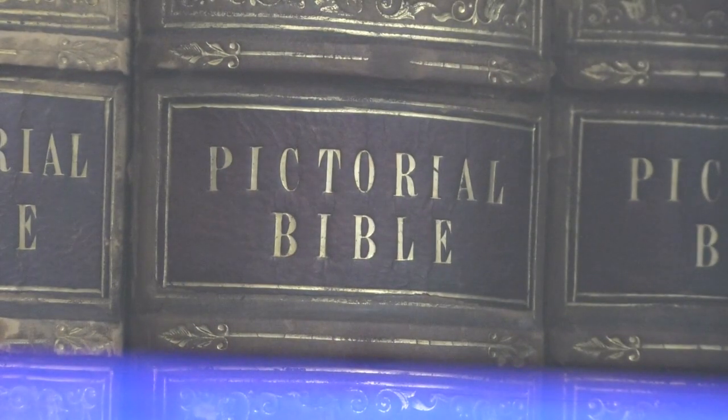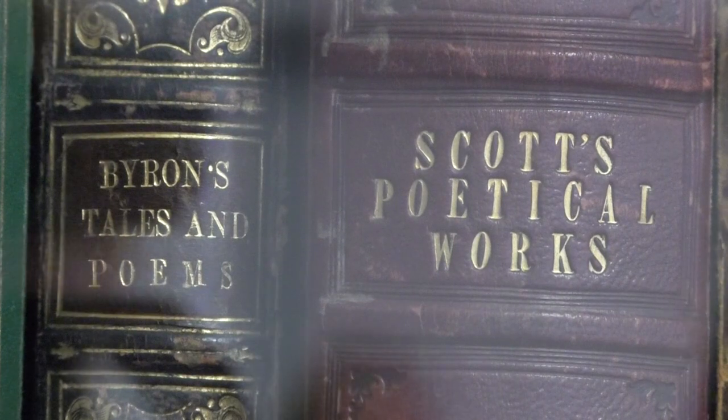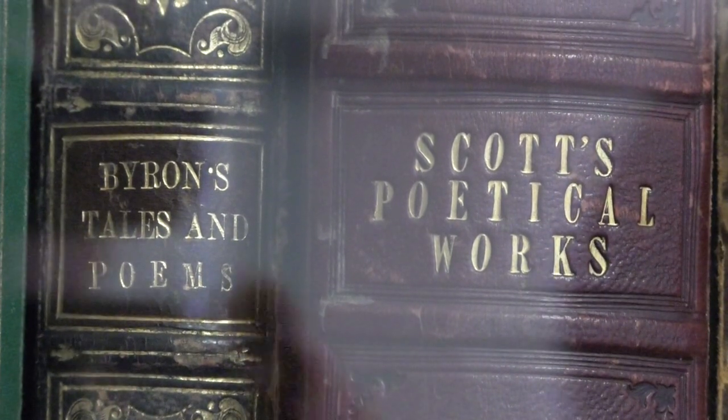We have the huge ticket items — the letter from the last hour of Mary Queen of Scots, the Gutenberg Bible. These are the big items that people know we have. However, for a researcher, it could be something as simple as the only pamphlet on whatever topic they're researching that exists in the world. To them, that's priceless. That's the huge draw to come to the library and research.